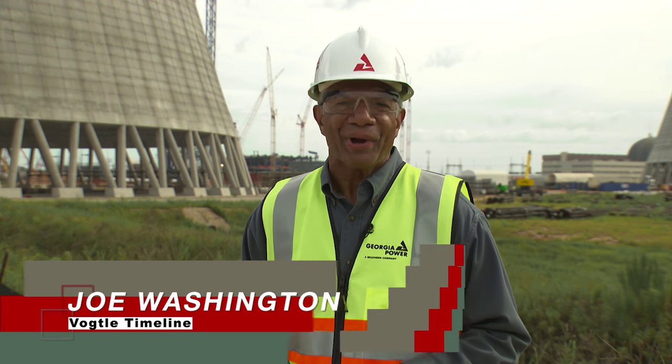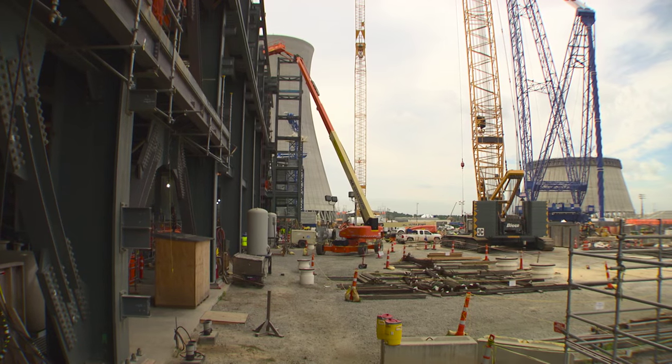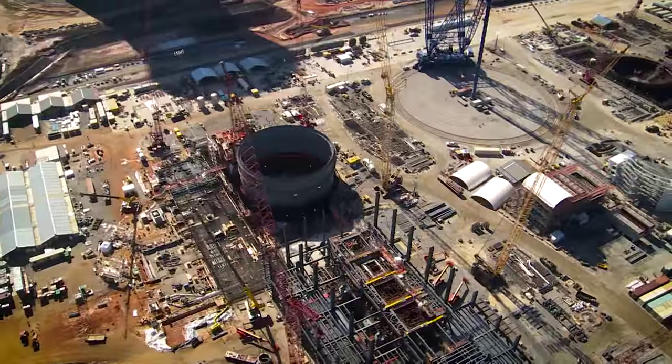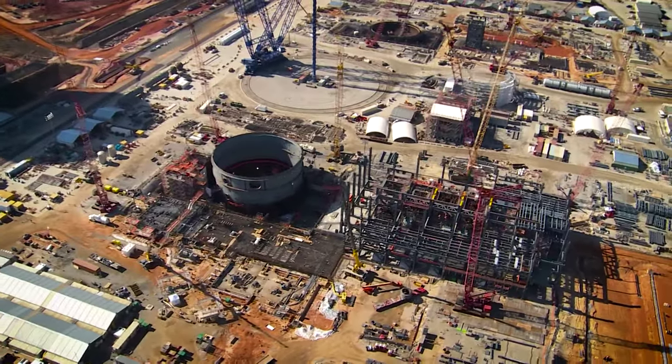Welcome to Vogel Timeline, our quarterly news report keeping you up to date on the latest happenings here at the Vogel 3 and 4 site near Augusta, Georgia. Things are really taking shape here as the two new units continue to rise out of the ground. When completed, the footprint of the Vogel 1 through 4 units will cover 3,169 acres — an area four times the size of New York City's Central Park.